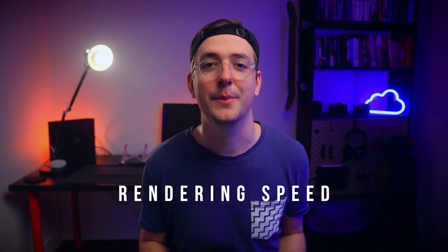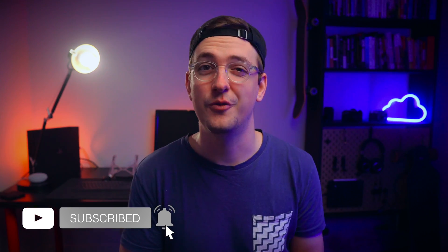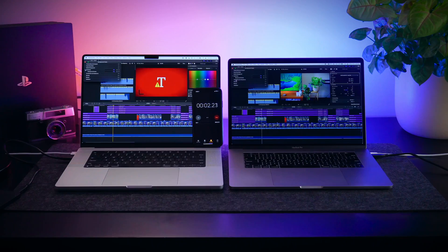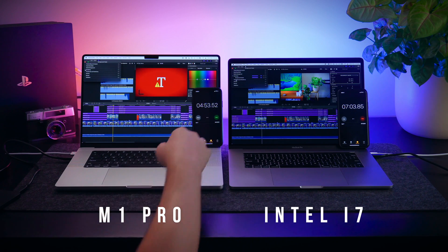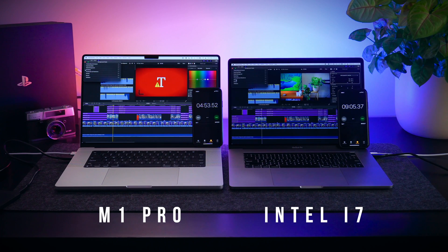In terms of rendering speed, one of my biggest gripes with the i7 was having to wait for transitions, stabilization, and text effects to render in the timeline before I could play them back properly. I'd have to sit there and wait 10 to 20 seconds and couldn't keep going with my edit — those little bits of time always add up to a significant amount by the end of the edit. I did a test comparing how long it took to pre-render a timeline of an eight-minute YouTube video. The M1 took just under five minutes — about four minutes fifty. As you can see, the Intel machine took about nine minutes, meaning the M1 Pro is just under two times as fast as the older i7.